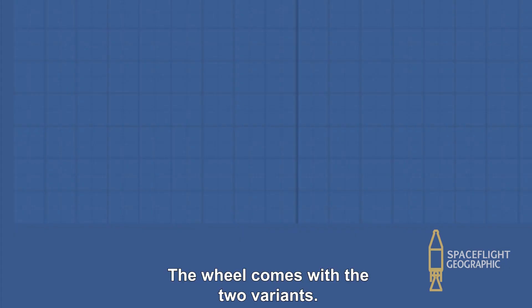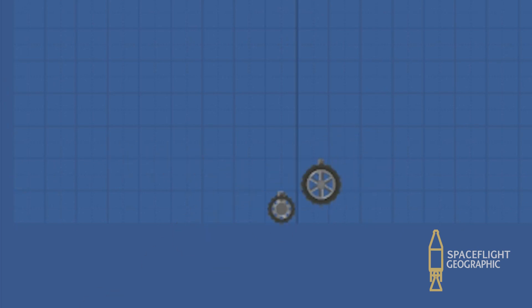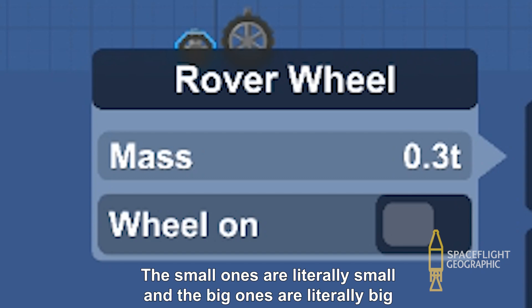The wheel comes in two variants: the small one and the big one. The small ones are literally small, and the big ones are... whatever.